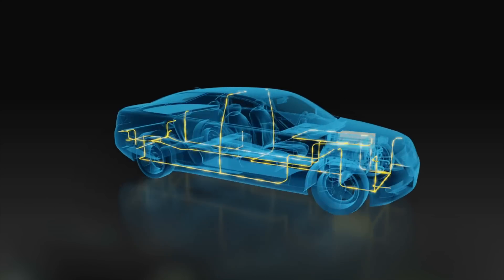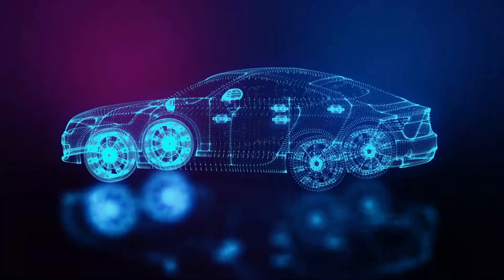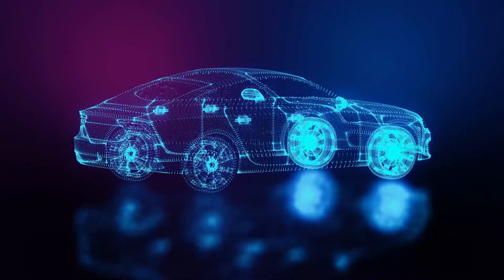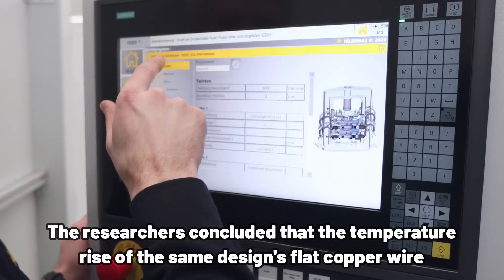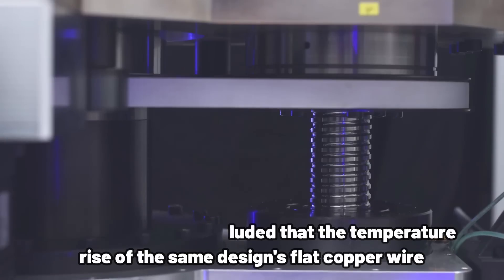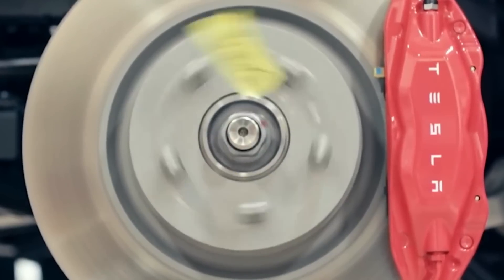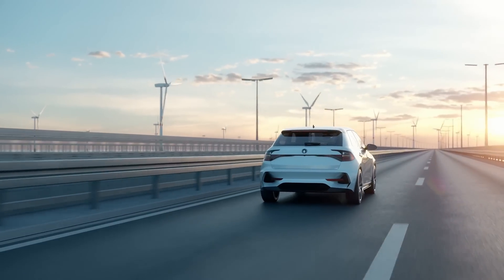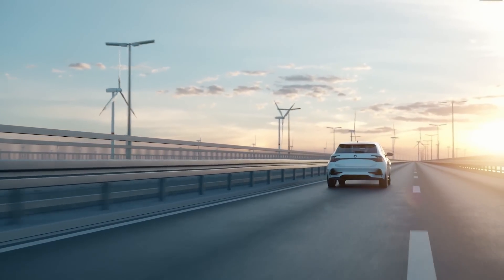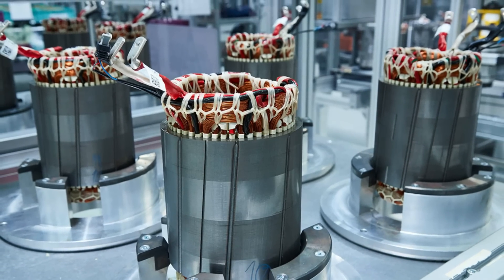An additional benefit is that the temperature performance is improved. Because of this, the internal cavities have been minimized, the contact area between the flat wires has been increased, and both heat dissipation and heat conduction have been significantly enhanced. After running a temperature field simulation, researchers concluded that the temperature rise of the flat copper wire motor winding was 10% lower than that of the round copper wire motor. It also lowers electromagnetic noise, because it is possible to use a slot size that is rather small to successfully lower the cogging torque, which in turn further reduces the electromagnetic noise produced by the motor.